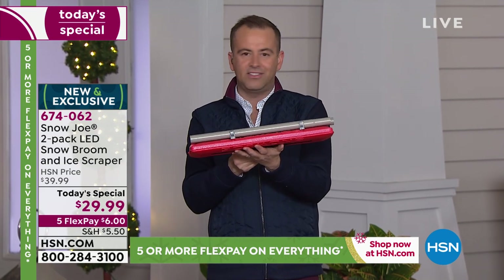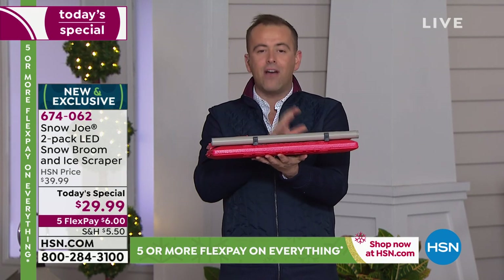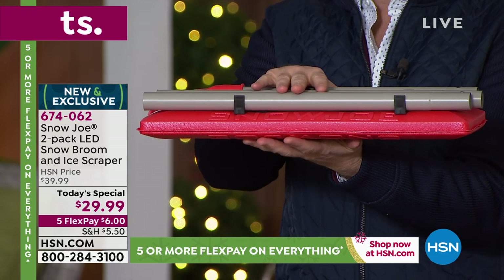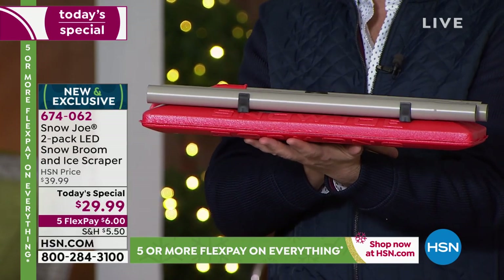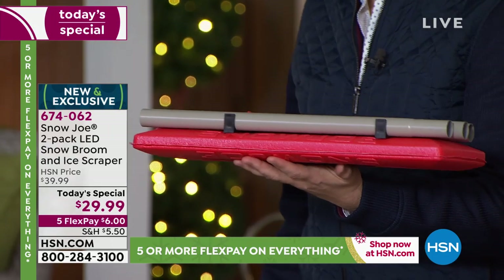Keep it in the trunk and it's always there. If you're out for the evening, out at dinner, out to the movies, you've always got it on hand. Because you're getting a two-pack tonight, you can have one in the car and one in the garage. Or, as we said, buy one and gift one — a thoughtful gift. You mentioned college kids: how many young adults are going off to college from the south and now they're somewhere it's freezing?